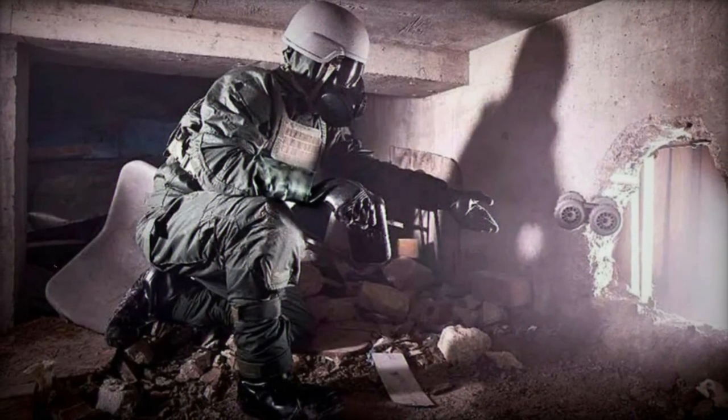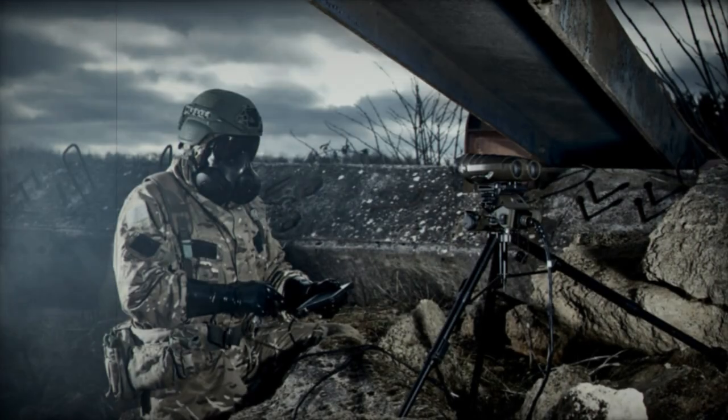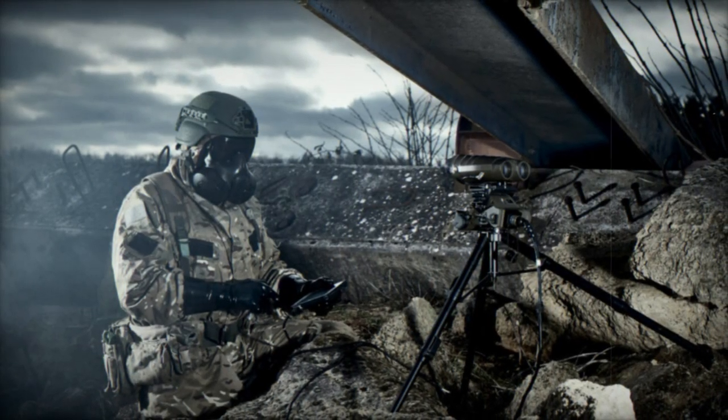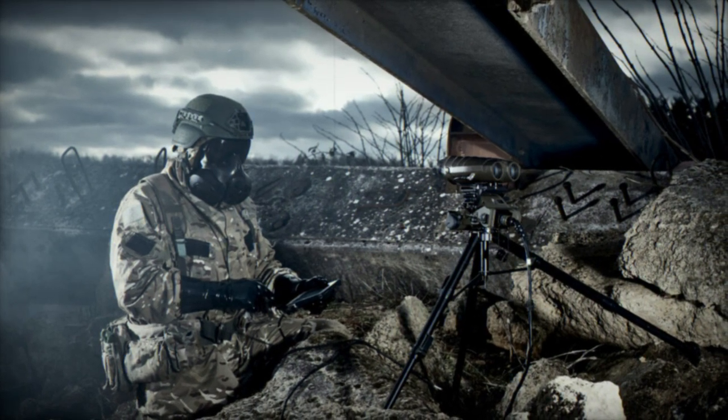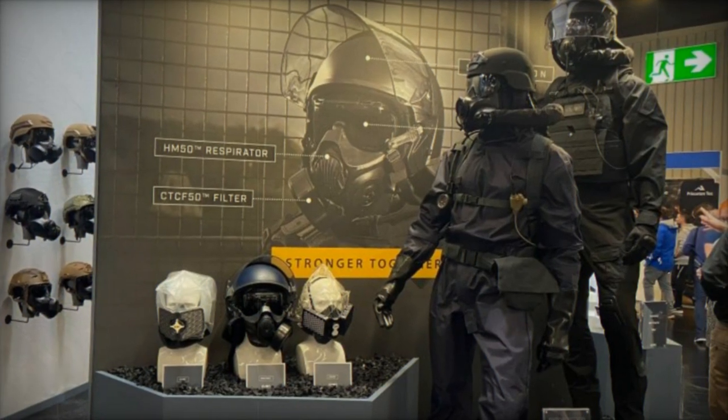Constructed with a cotton poly outer layer and an activated carbon inner lining, the Exoskin S1 prioritizes both comfort and safeguarding. Adjustable features such as an integrated hood, leg tabs, and a smart layer design effectively thwart contaminant infiltration while preserving user mobility and flexibility.